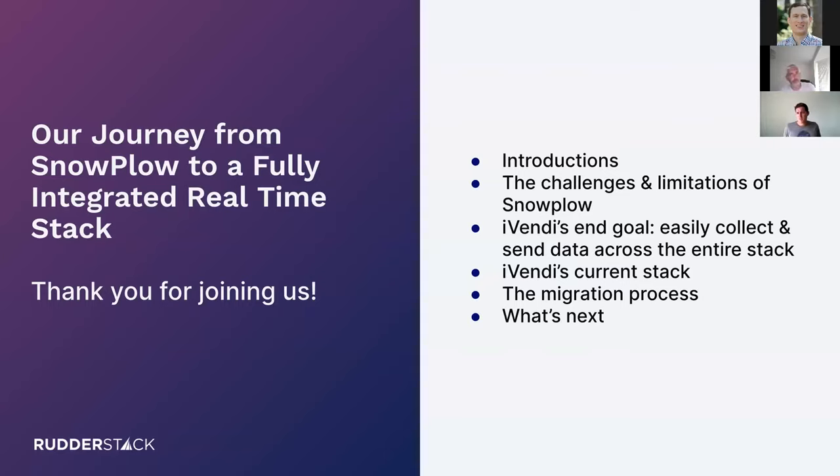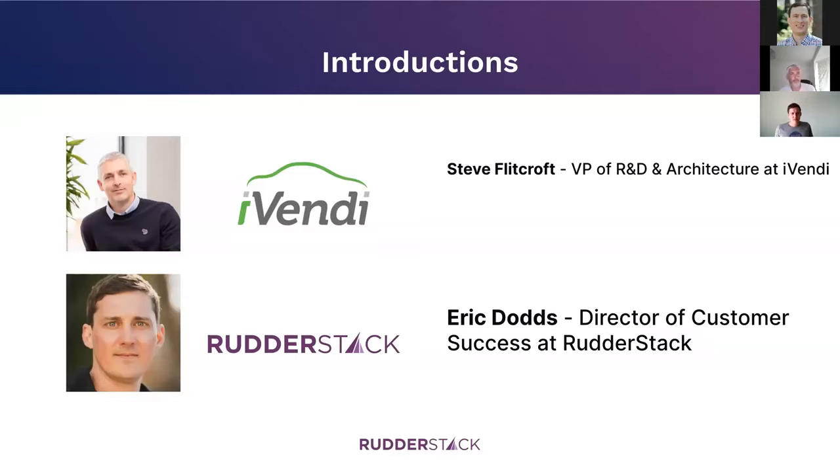I'm really interested in understanding how you've architected your stack, and learning how smart people are building their data stacks. We'll talk about what the migration process was like, and of course we want to know what you're going to be up to next.